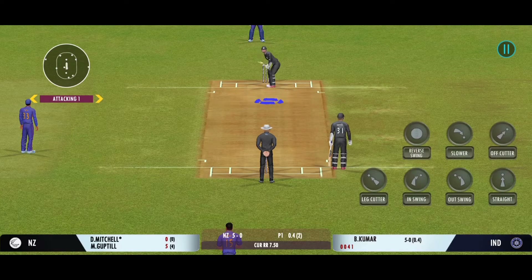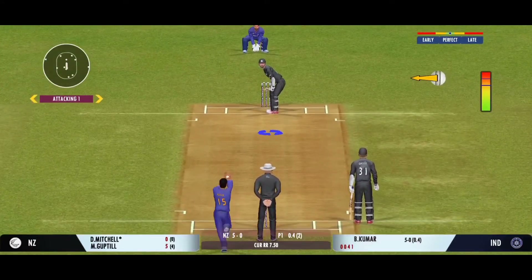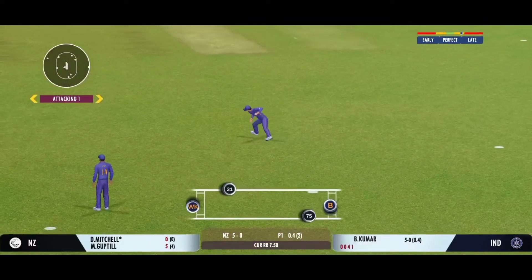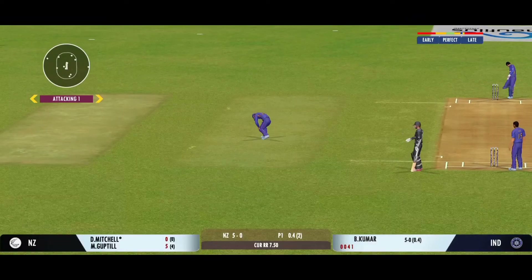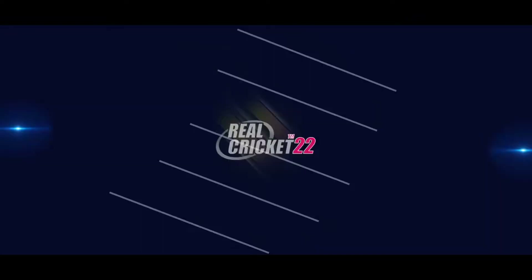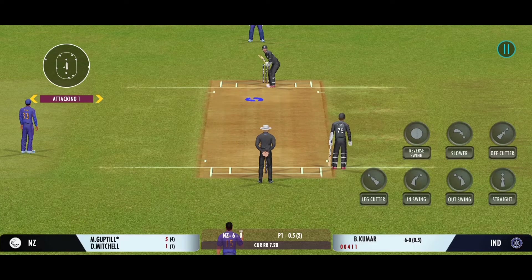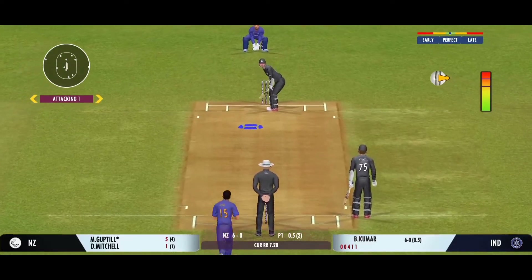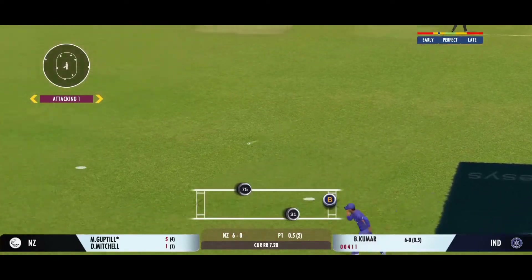Well, the captain has been very smart with his bowling changes. Turned away for a single. Good backing up by the fielder — shows how involved he is in the game. He looks like he enjoys space on the ball; he looks more confident when there's space on the ball. Very good running between the wickets.